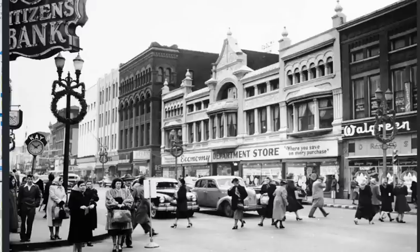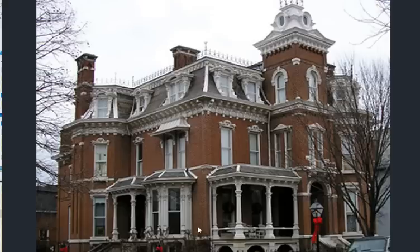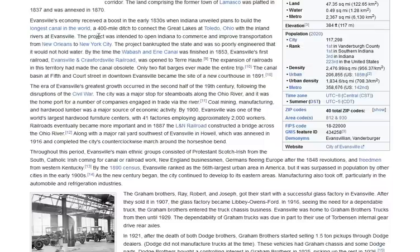Let's get to the old buildings of Evansville, Indiana — again a small city, 50 to 60,000 people at the turn of the 20th century. Manufacturing was a major part of this region. Also worth mentioning early on: the plans to build the longest canal in the world, supposedly to give Evansville an economic boost — a 400-mile ditch to connect the Great Lakes to Toledo, Ohio, with the inland rivers at Evansville. The project bankrupted the state and was so poorly engineered it would not hold water.